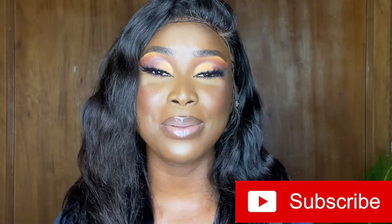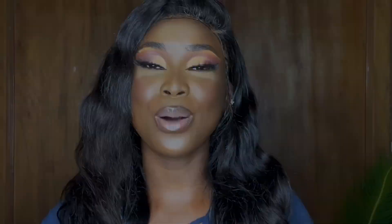So if it's your first time stopping by, please do not forget to hit that subscribe button and subscribe to my channel, and please give this video a big thumbs up.